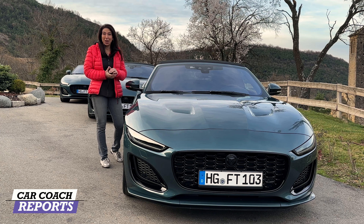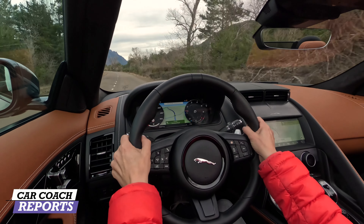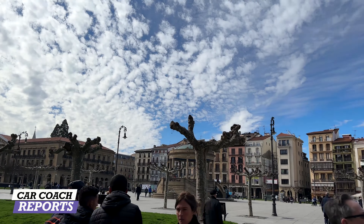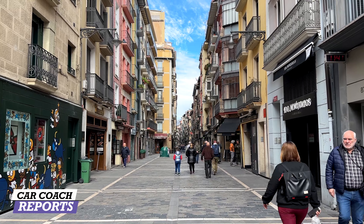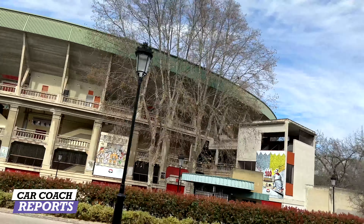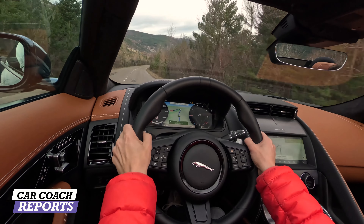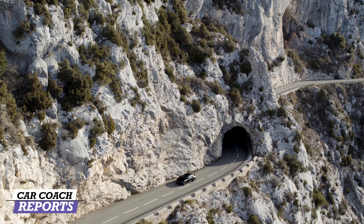This morning's drive takes us out of the Pyrenees and toward the Atlantic, with a stop at Pamplona — famous for the running of the bulls. The bull-running street has been closed off for pedestrians and tourists, so we'll get as close as we can. My co-driver Javier may have to run down the road — I'm wearing red today, so I guess I'm playing the bull.